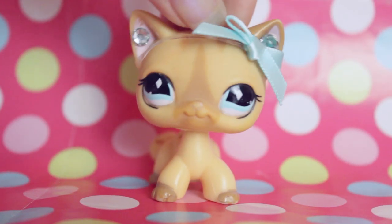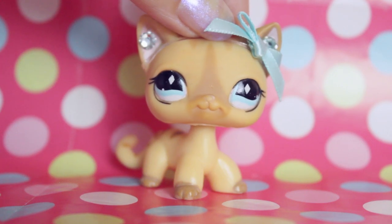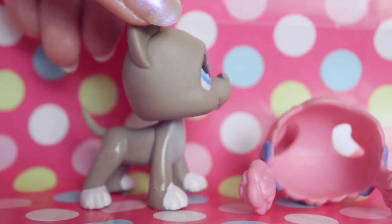Hey everyone, I just got a package in the mail! It's only one pet but I thought it would be fun to show you guys regardless. I picked this little guy up on eBay for £6 which is a really really good deal.